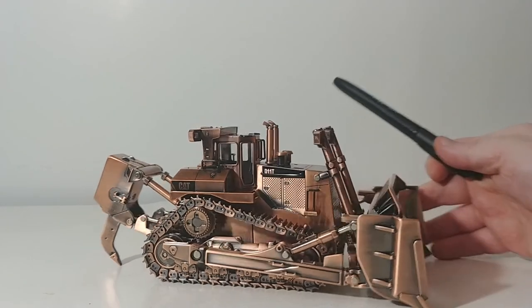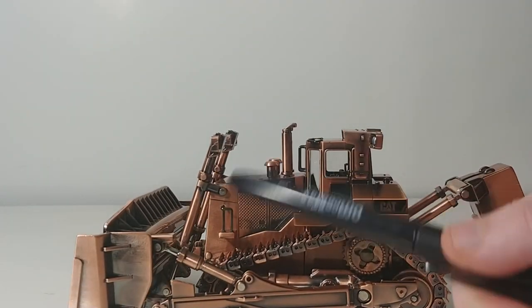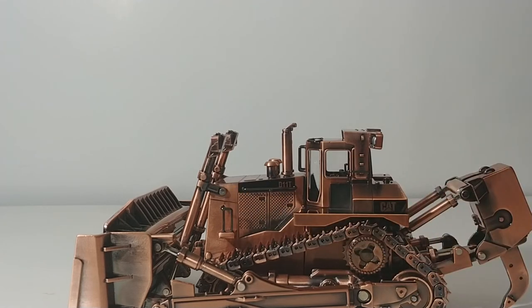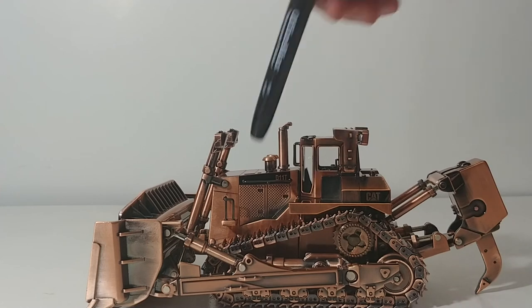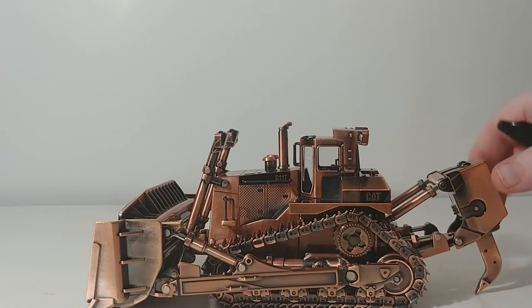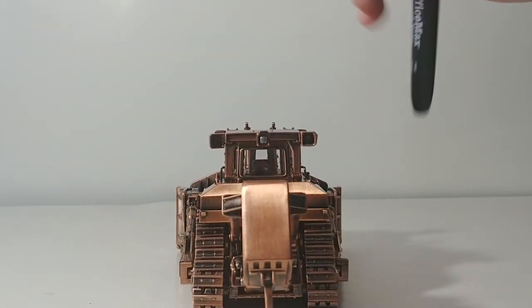Some of the highlighting, such as the grab rails and the access railings, as well as the protection rails and hand rails on top of the cab, are done up in black, which looks nice. Your decals — CAT D11T — have a black background with CAT and D11T shown through in that copper finish, which looks amazing. Same thing on the back with CAT.